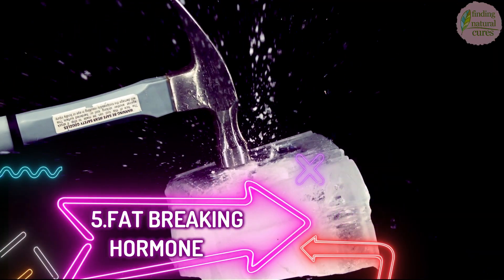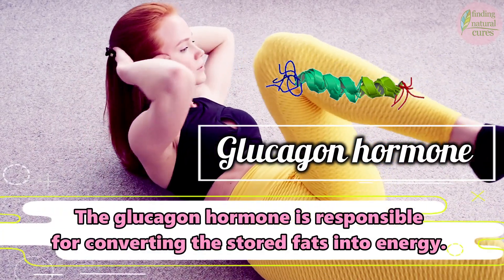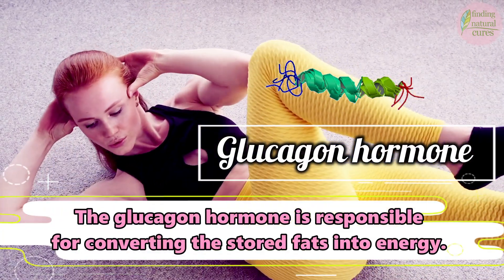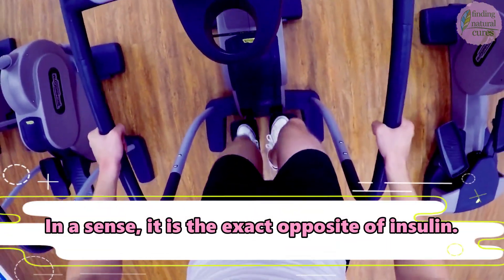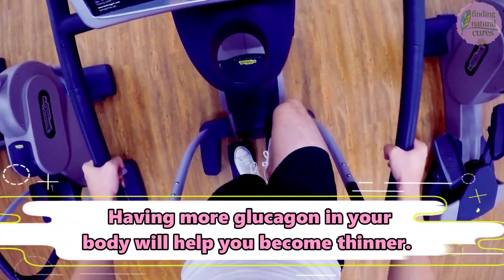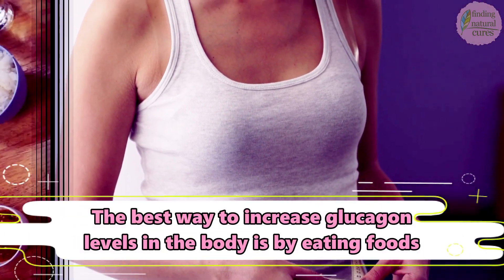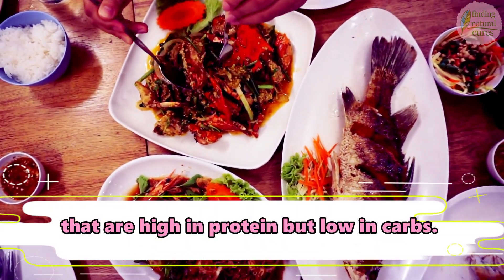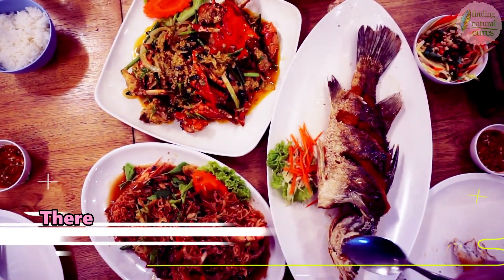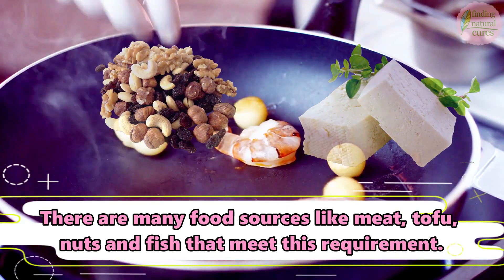5. Fat Breaking Hormone. The glucagon hormone is responsible for converting stored fats into energy. In a sense, it is the exact opposite of insulin. Having more glucagon in your body will help you become thinner. The best way to increase glucagon levels is by eating foods that are high in protein but low in carbs. There are many food sources like meat, tofu, nuts, and fish that meet this requirement.